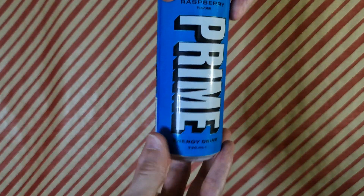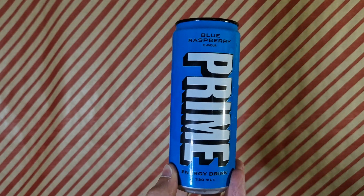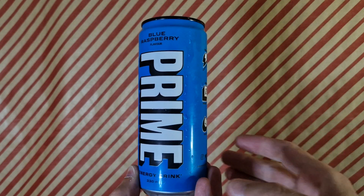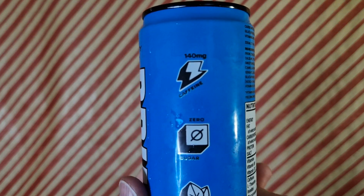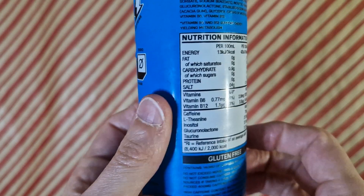Shall we see what's in the can and where I got it from? So here's the can again — this is what they look like. This came from Asda. This was two pounds. Two pounds for this can.